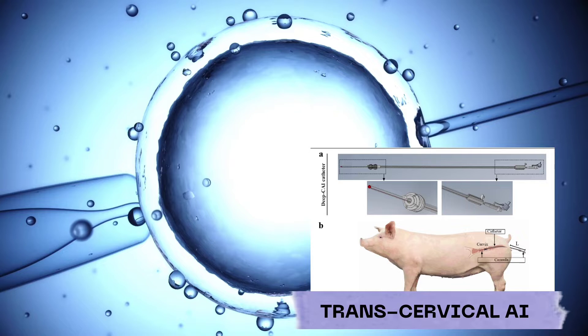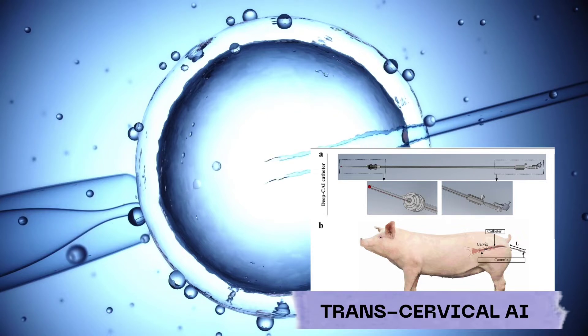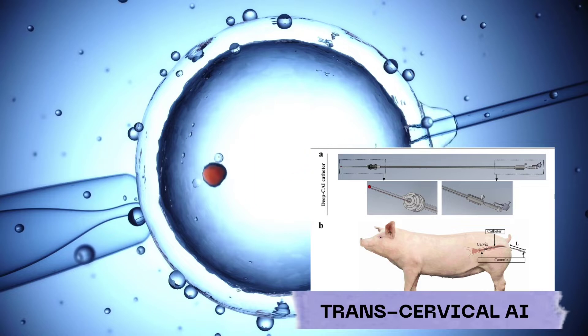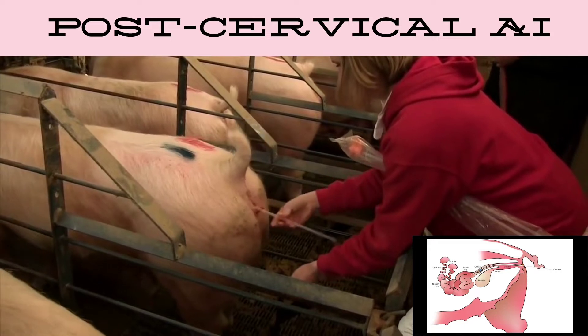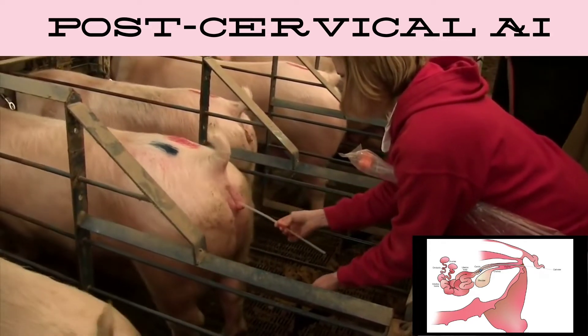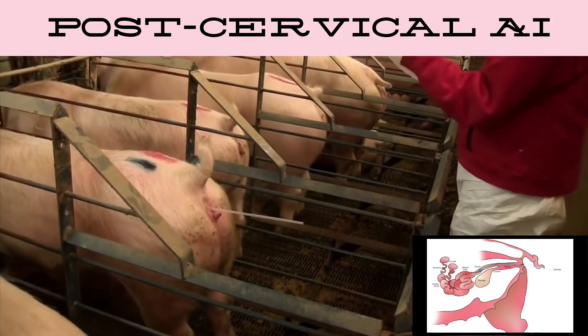While the most common method of AI involves delivering semen to the cervix, or transcervical AI, genetics breeding companies have developed catheters and techniques to deposit the semen further into the reproductive system.